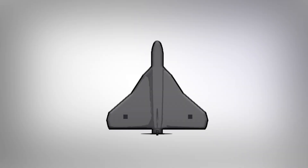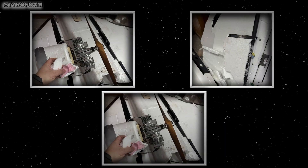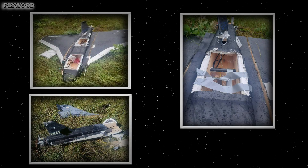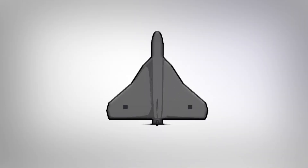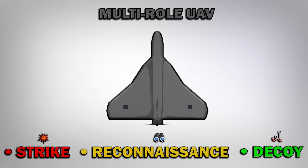Like the Geran, the Gerbera has a delta wing design with its body made of styrofoam and plywood. It is propelled by a motor installed in the rear. Gerbera is a multi-role UAV capable of performing strike, reconnaissance, and decoy missions.